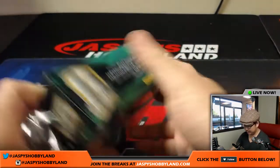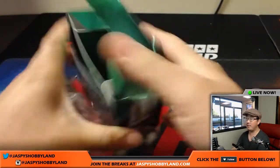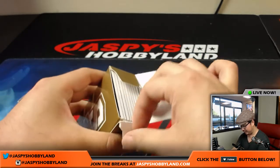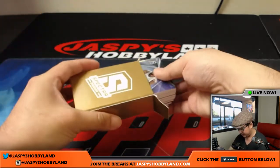Last box of this half-case break — good luck everybody. The next break will be from a fresh case. If you're a basketball fan, step up and get into the game.